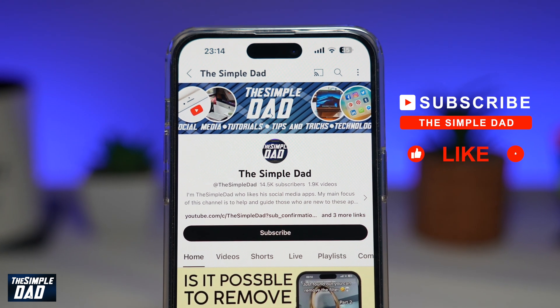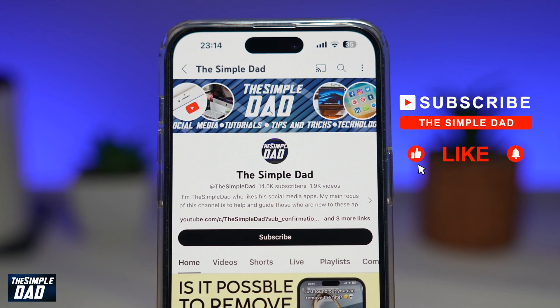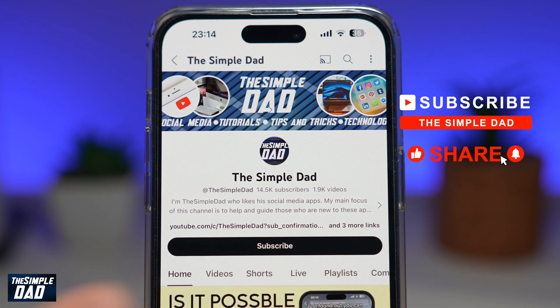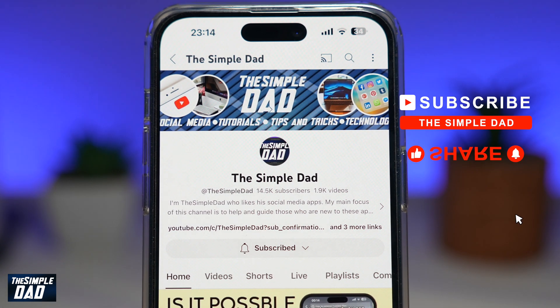If you're new to the channel and want to find out more about your iPhone, Android phone, or any other social media apps, don't forget to subscribe. Hit the Like button if you found this video useful. Thank you for watching and see you in the next one.